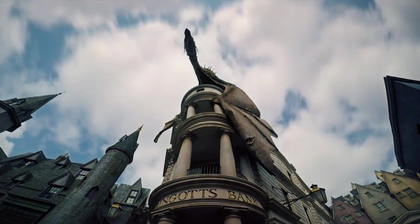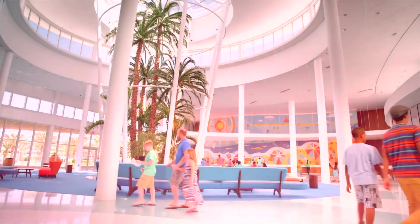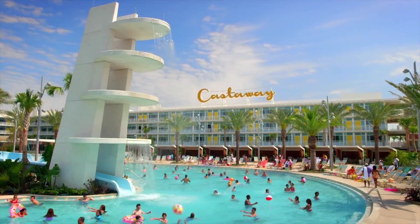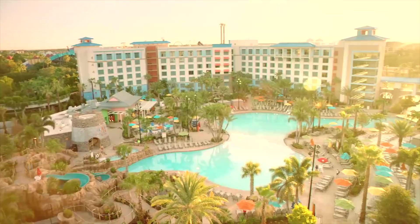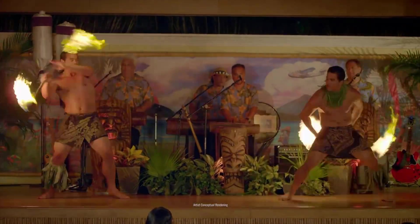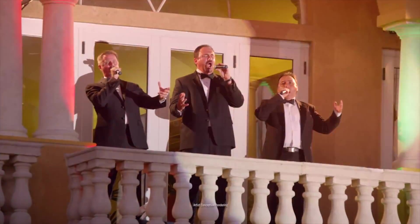Hello there, welcome to Disney Parks Addict. Today we will share our guide for all of the eight hotels at the Universal Orlando Resort. At the end of the video we will show a side-by-side comparison of all the costs and benefits of all these wonderful resorts.